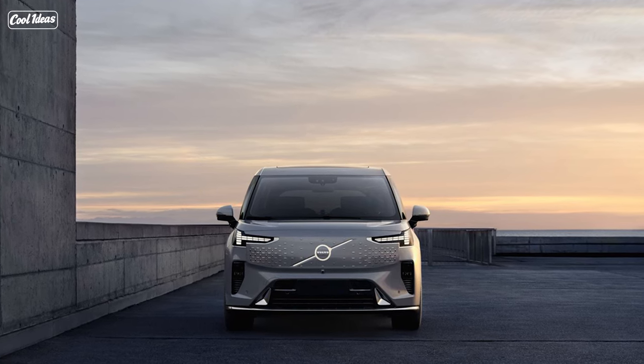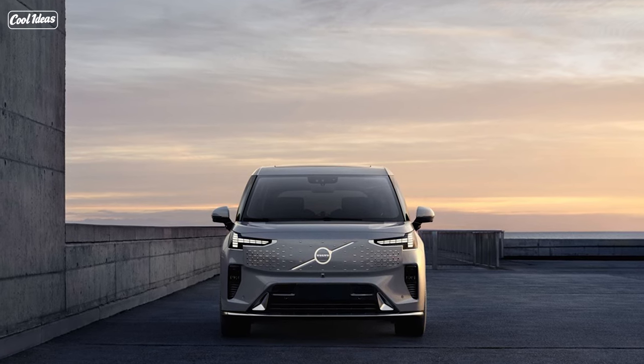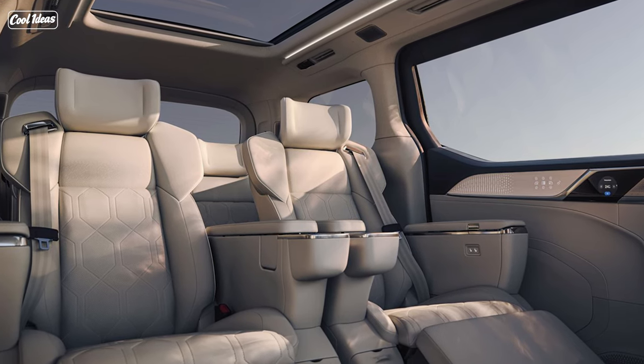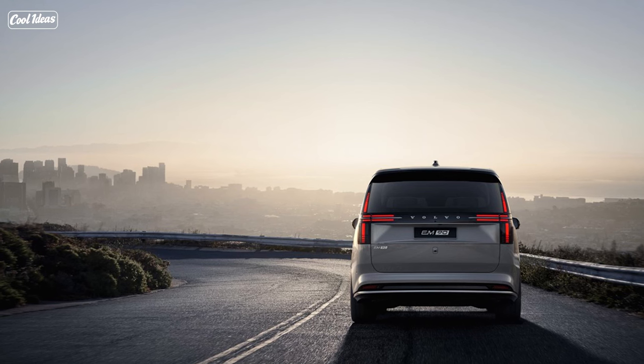Ladies and gentlemen, have you ever dreamed of turning your daily commute into a luxurious journey — a bit like transporting your living room on wheels? Well, dream no more, because Volvo has just unveiled their latest creation: the Volvo EM90 electric minivan.